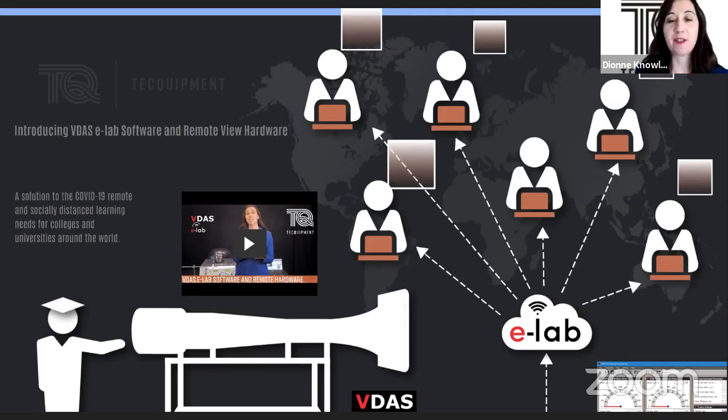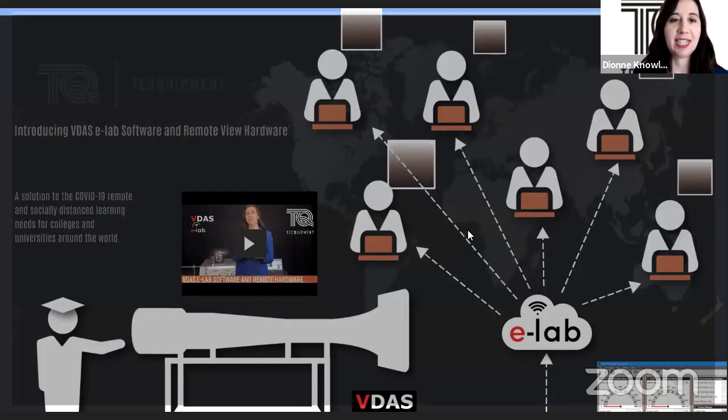A live product launch from Tech Equipment. My name's Dionne Knowles, I'm the Marketing Manager here at Tech Equipment, and I am also joined by my colleague Chris Rubini. Chris is the genius behind what we're going to be bringing you today.